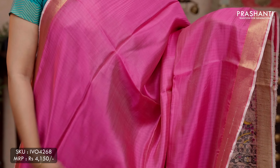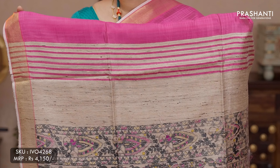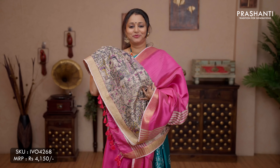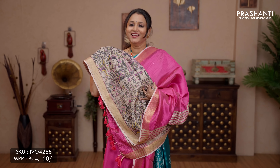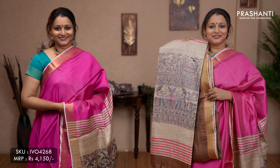The next pattern: Madhubani prints in banana silk. This one is a lovely colour combination of pink with simple khadi borders on either sides. The body goes plain in pink. A contrast Madhubani printed pallu in beige and a beautiful Madhubani printed blouse, priced at ₹4,150. We have colours yellow and a lovely shade of brown.